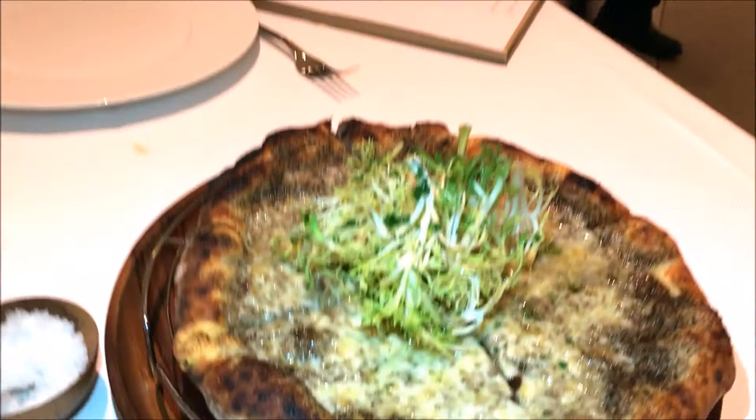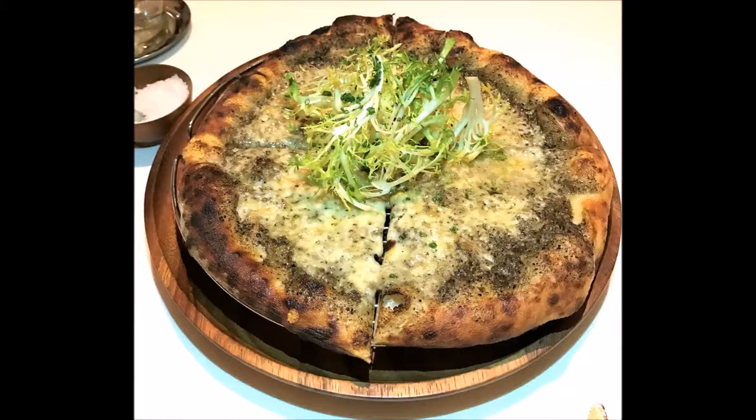Here we have a black truffle pizza with tortilla cheese, and in the middle is a frisée salad.